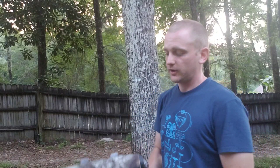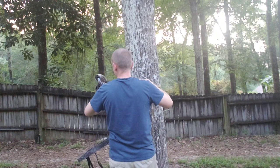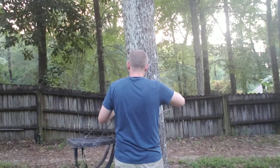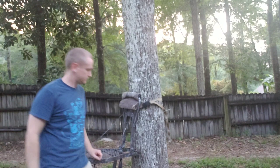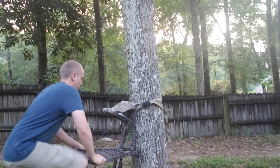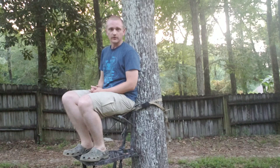Let me show you what it looks like on the tree real quick. You can see that's what it looks like on the tree — fold the seat down and that's it. You can see it's not giving you a whole lot of room for your feet, but you can sit this way pretty comfortably.